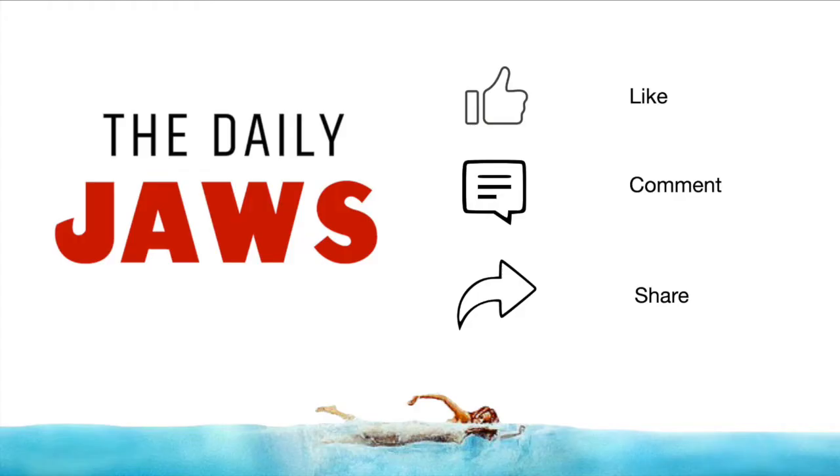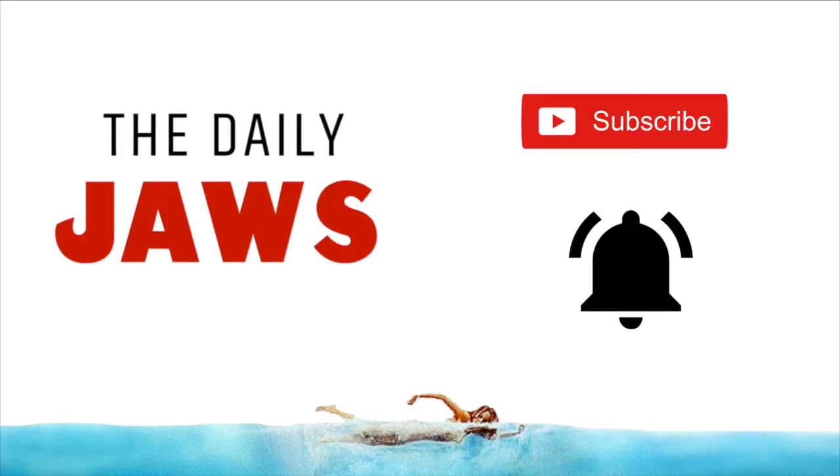Thanks so much for watching. Please consider liking, commenting and sharing the video, subscribing to the channel and clicking those all-important notifications. For more great Jaws content, visit thedailyjaws.com.